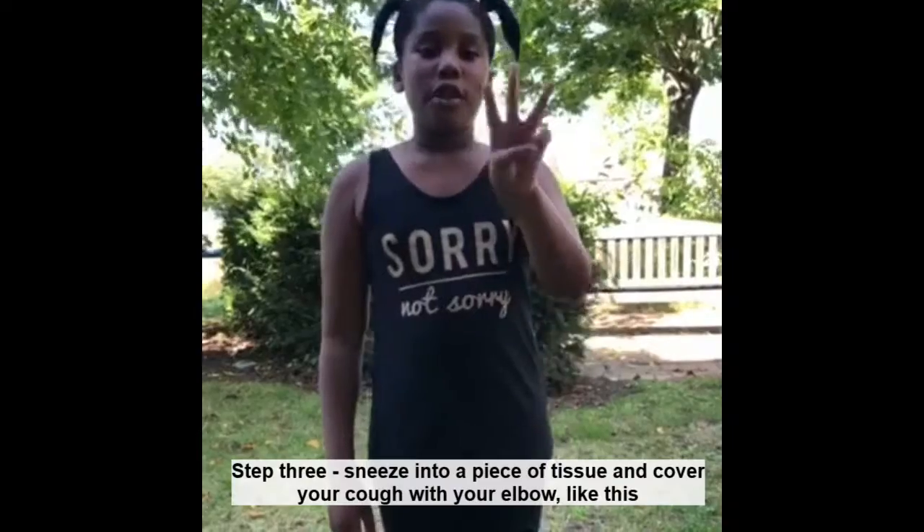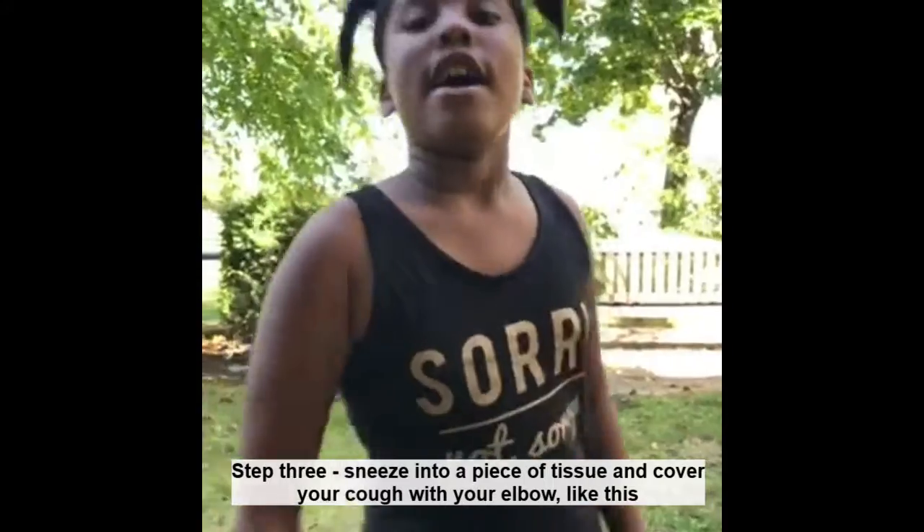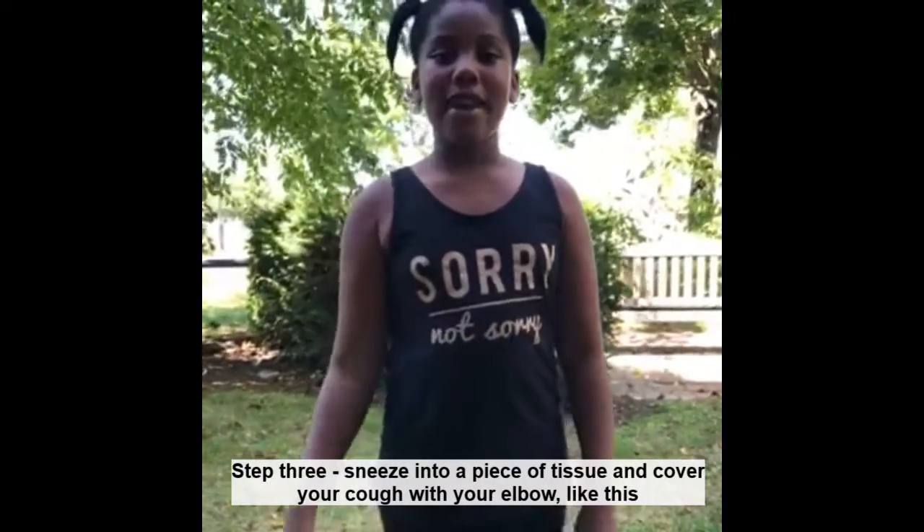Step 3. Sneeze into a piece of tissue, and cover your cough with your elbow like this.